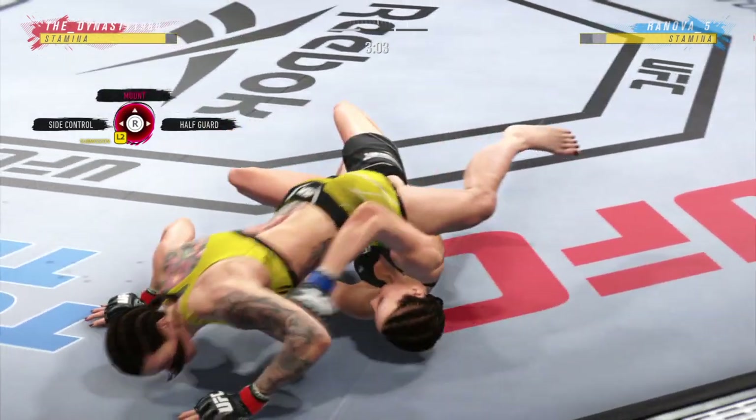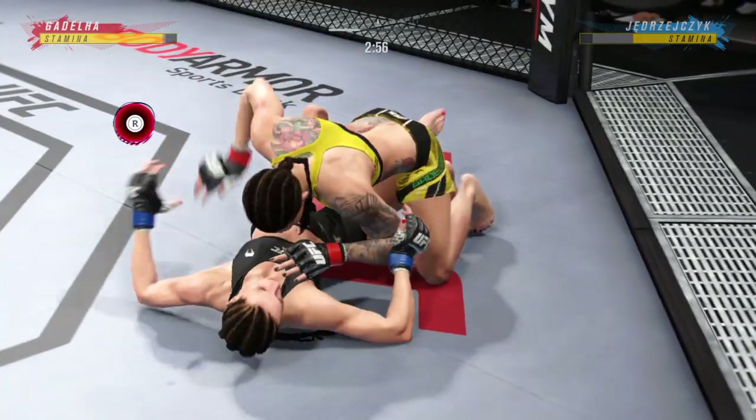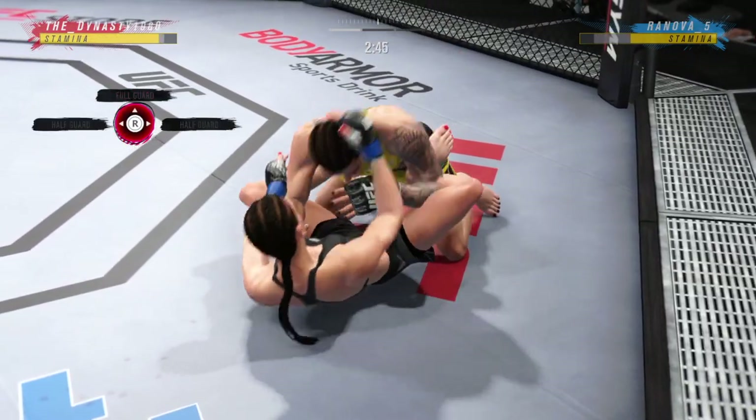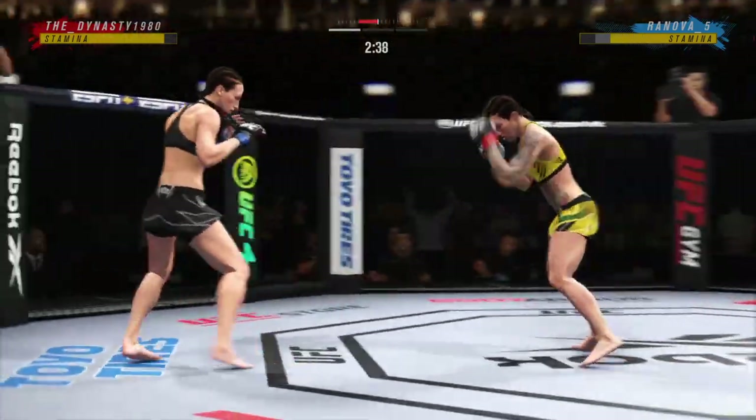We march on, three minutes to go. There are few things more fun to watch in mixed martial arts than these type of transitions and scrambles. High-level grappling can really be on display. Well played there as she gets back to her feet.